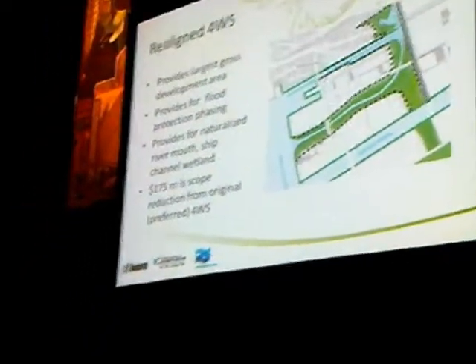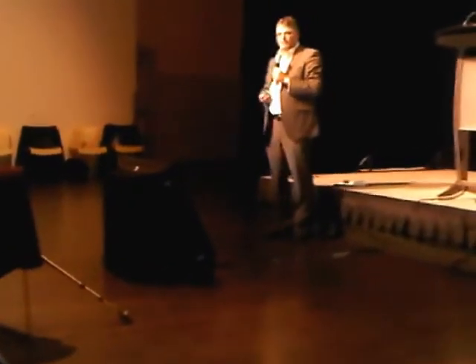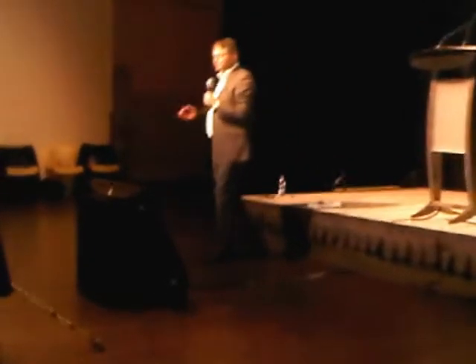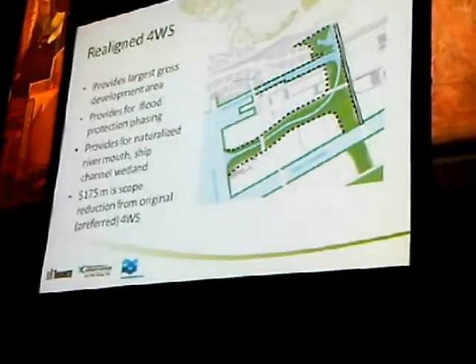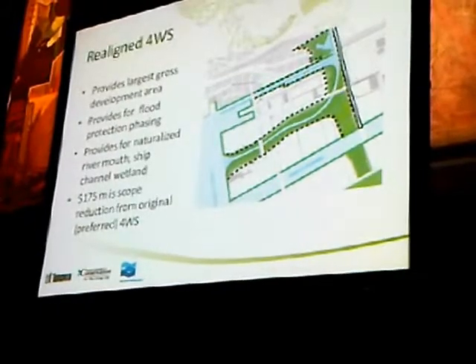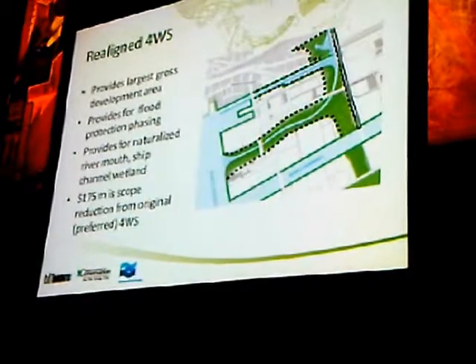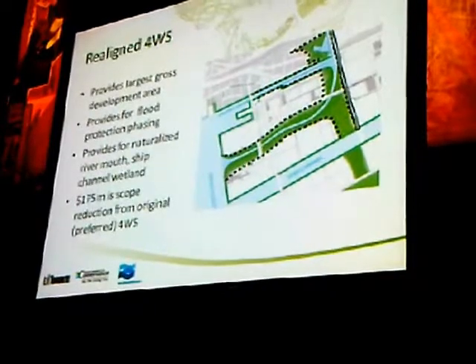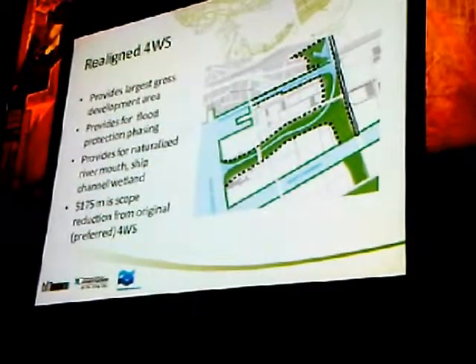What we have determined, however, is that based on the information and reviews we've done, we believe that Alternative 4WS, the original preferred alternative, is still preferred on balance. It provides for the largest post-development area, it allows us to phase development of the flood protection to free up development areas, it provides for the requirement for a naturalized river mouth and wetlands, and it also has new value.